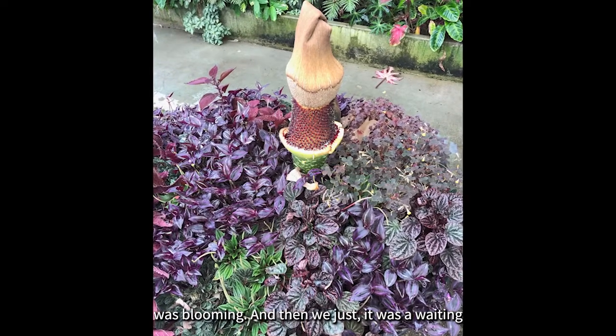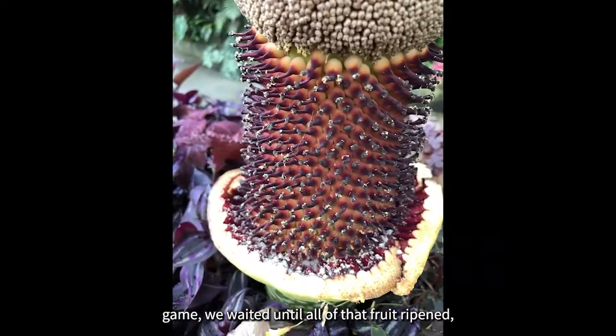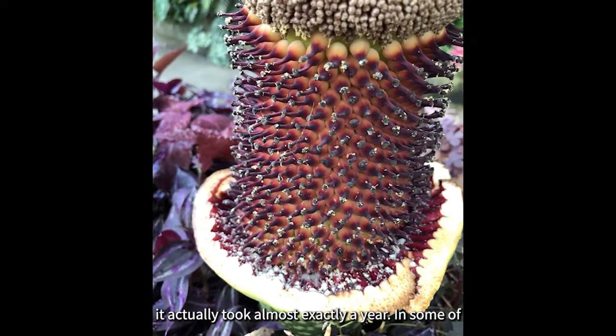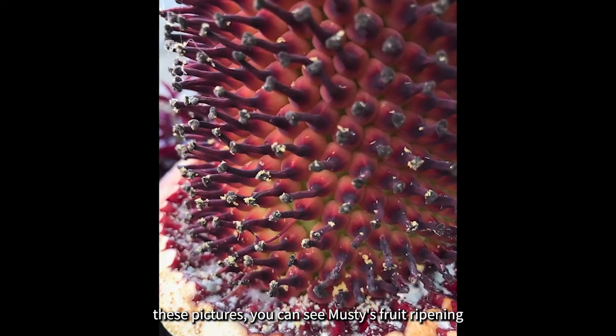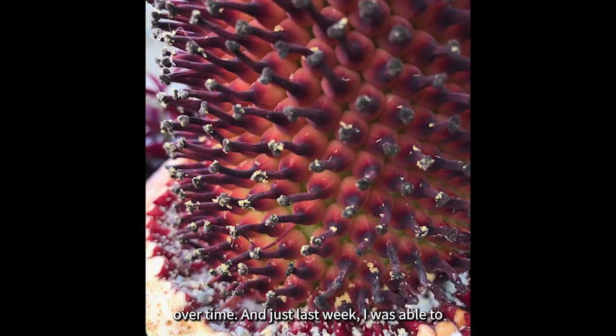It was a waiting game. We waited until all of that fruit ripened — it actually took almost exactly a year. In some of these pictures you can see musty's fruit ripening over time.